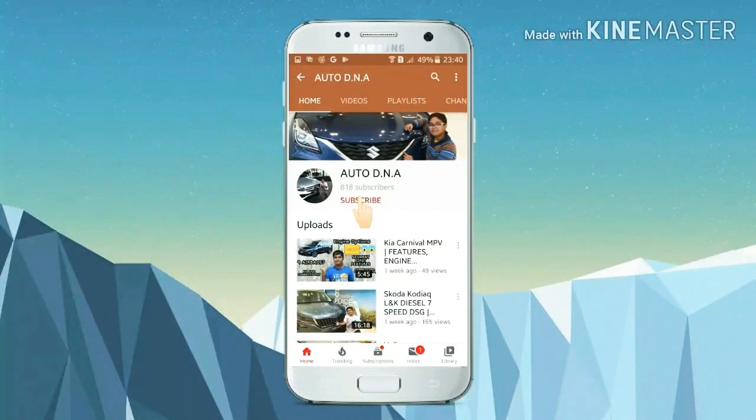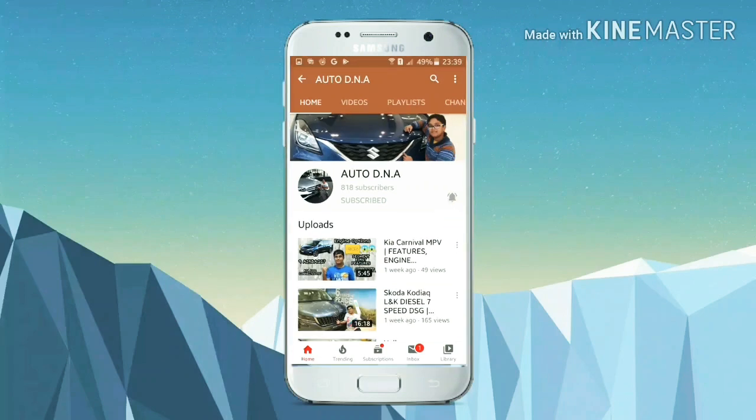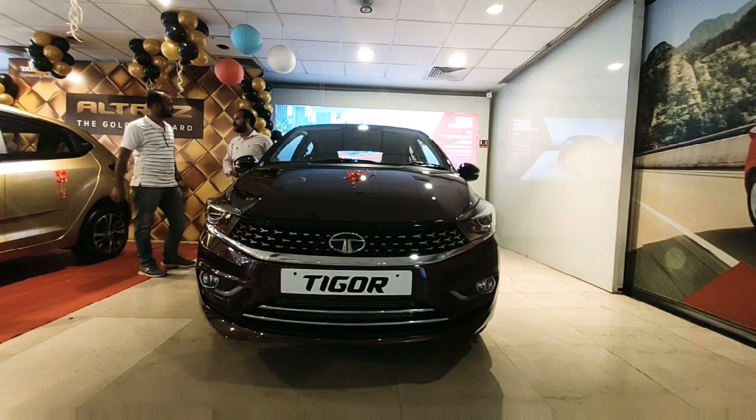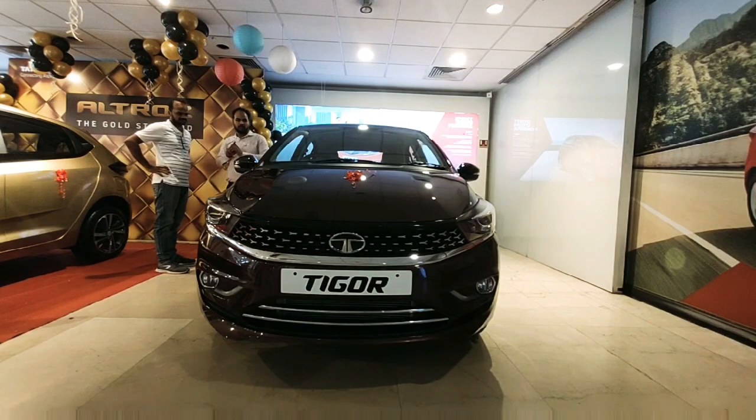Hello my friends, I'm your host Rishab Rajesh. If you like our channel, please subscribe and press the bell icon to stay notified for latest updates. Welcome back to our channel Auto DNA. In this video we are going to review the TIGOR petrol manual variant.